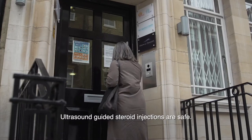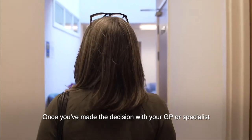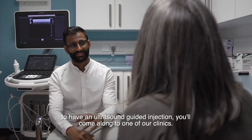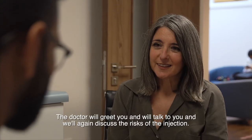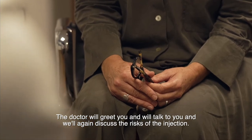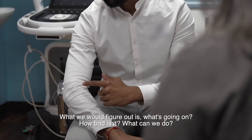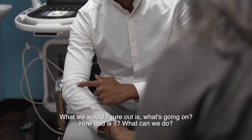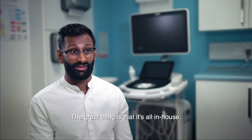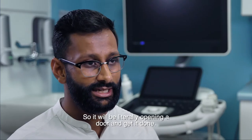Ultrasound guided steroid injections are safe. Once you've made the decision with your GP or specialist to have an ultrasound guided injection, you'll come along to one of our clinics. The doctor will greet you, talk to you, and again discuss the risks of the injection. We'll figure out what's going on, how bad it is, and what we can do. The key thing is understanding who you are as a person, what your goals are — and the great thing is that it's all in-house, so it will literally be opening a door and getting it done.